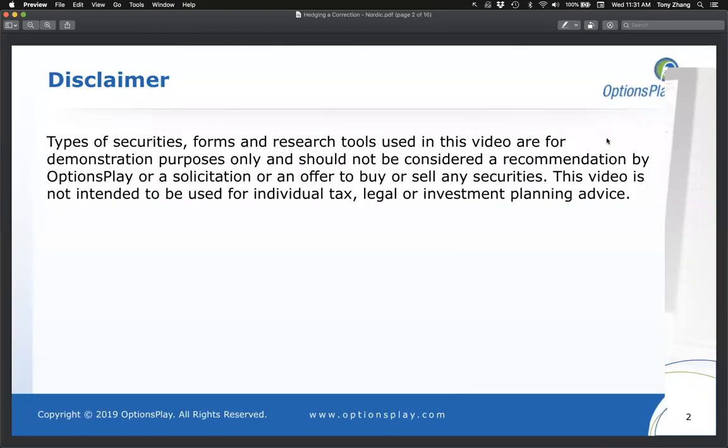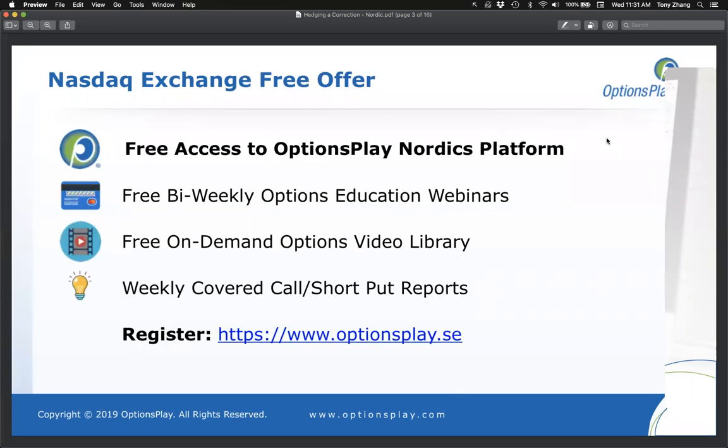What I'm going to discuss today is purely for demonstration purposes and is not a recommendation or solicitation to buy or sell any specific securities. For those of you brand new to OptionsPlay, we offer a free online platform to analyze your options trades, access to bi-weekly options education webinars like this one, and a free on-demand options video library.